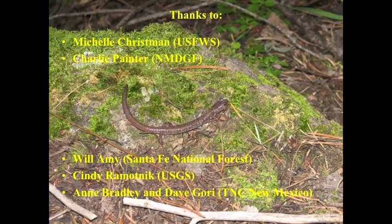I'd like to thank Michelle Christlin, formerly Michelle Kummer of U.S. Fish and Wildlife Service; Charlie Painter of New Mexico Department of Game and Fish; Will Amy of the Santa Fe National Forest; Cindy Ramotnik of USGS; and Ann Bradley and Dave Gorey of TNC. Thank you.